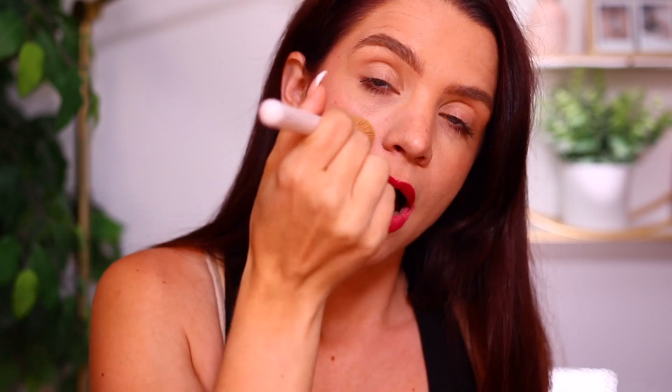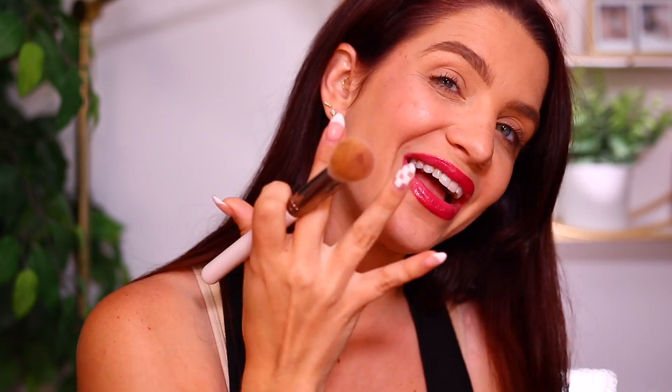I actually prefer when my blushes are not super pigmented off the bat, because I want to be able to build them up — I don't want them to be so pigmented that they're harder to blend. That is getting a really nice glow. You can just tell it's giving the skin a nice healthy glow, and we can definitely see the hint of purple. I really like that.